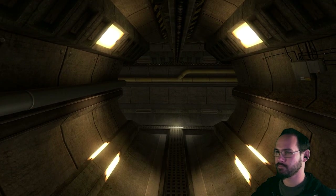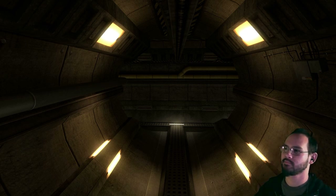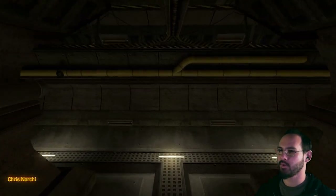Onwards! To a loading screen. Should have known. Hey, do you want to hear what my beard sounds like? Never mind. We're going. We'll have to save that for later.